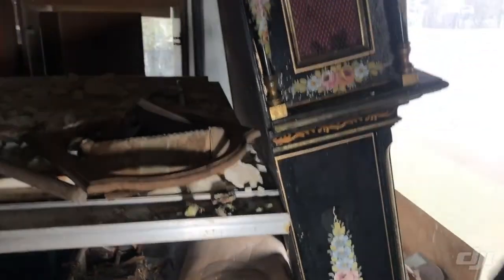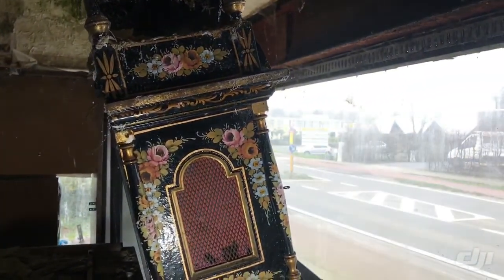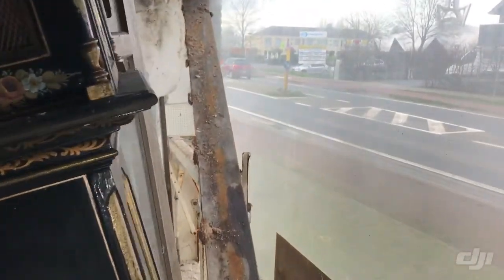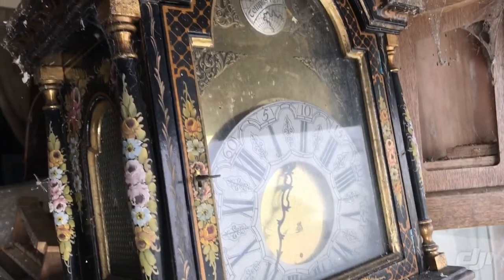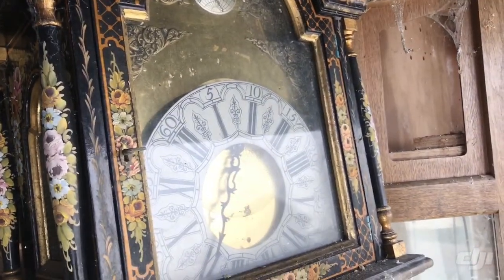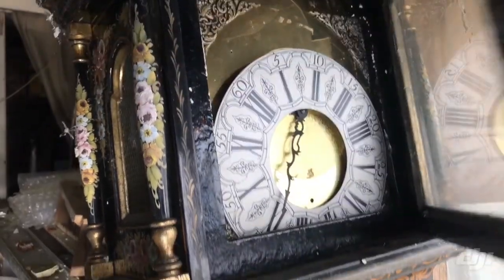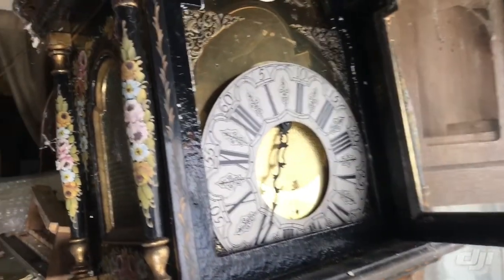Rodrigo finds this one very nice — it's an old Chinese clock. I think there is something inside. Yes, you can see there are pieces inside and it's so old. Look, it can open and you can see inside an old clock. How nice is this?